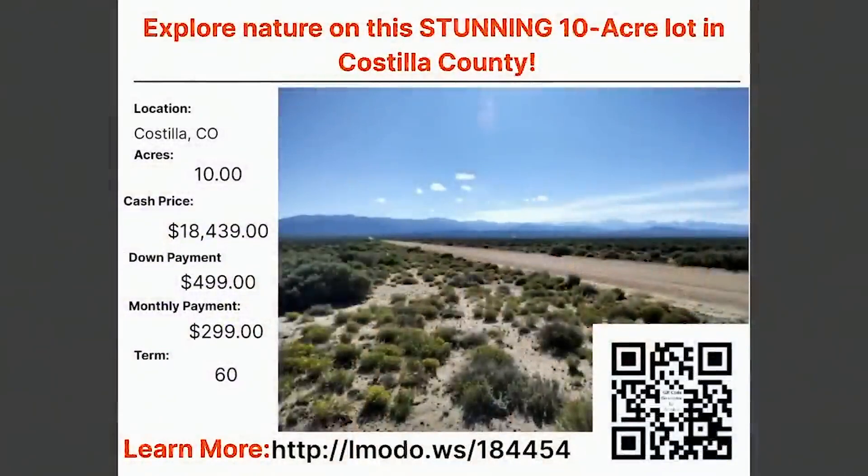For a car payment or less, you can own 10 acres of land. You can't buy a new car for less than $20,000 — but think about that: for a car payment or less, you can own 10 acres of land. That's insane to me. Learn more about it by going to Elmoto.ws/184454.